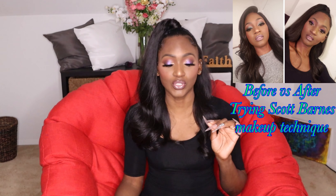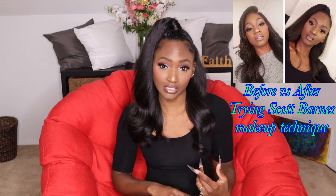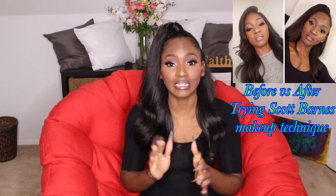I tried the Scott Barnes Tati makeup tutorial and for me it was a fail for multiple reasons — both the products and the technique. I couldn't get it down in the first video. I do love the technique and I've implemented some of it into my regular routine, which is how I did my makeup today. I see a night-and-day difference from what I was doing before. I didn't have the right products and I probably should have watched the video first, but I went on a whim. I looked decent on camera but up close I looked a hot mess.